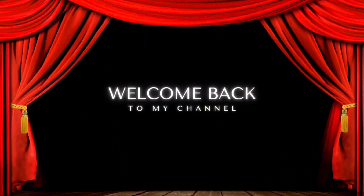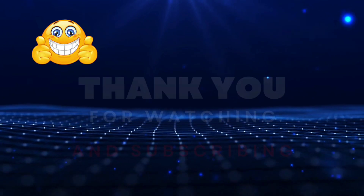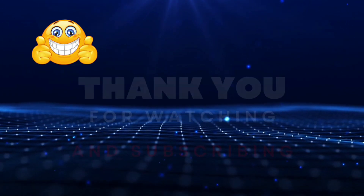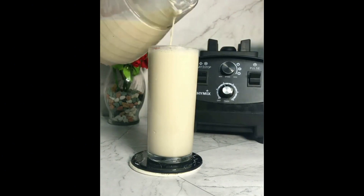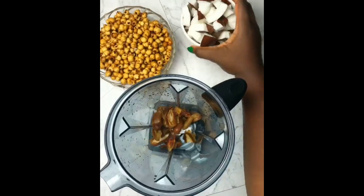Hi guys, welcome back to my channel. To my subscribers, thanks a lot, I really appreciate you guys. I know it might seem as though I'm always coming here to rant, so today I'm calm and I just want to address something. Yes, so it is this issue of blenders. There's this blender, I'm sure you guys know it, it has one new bone like this.